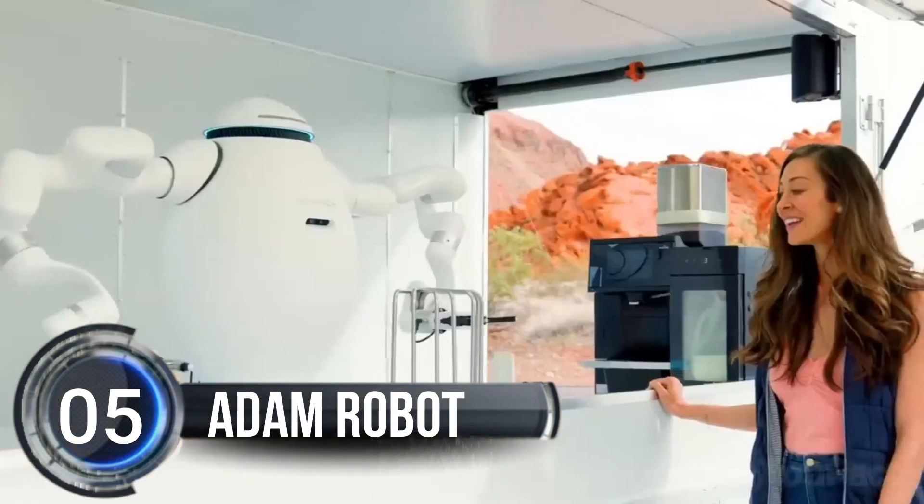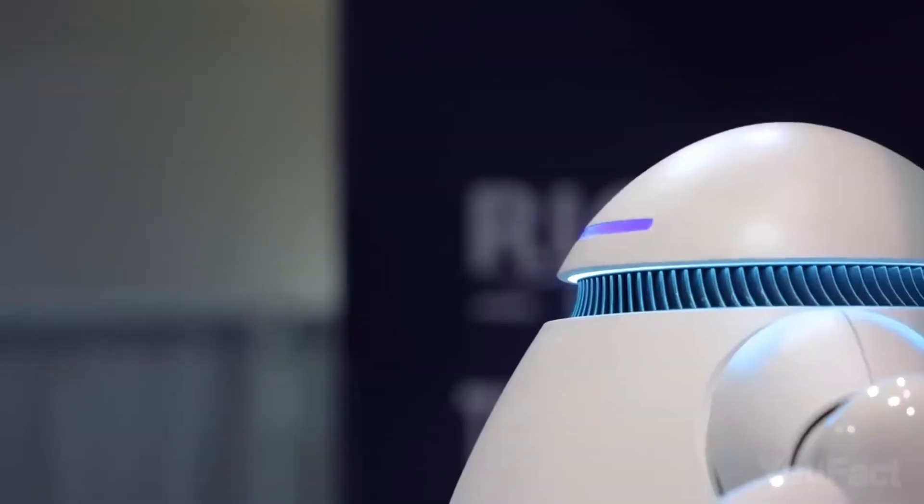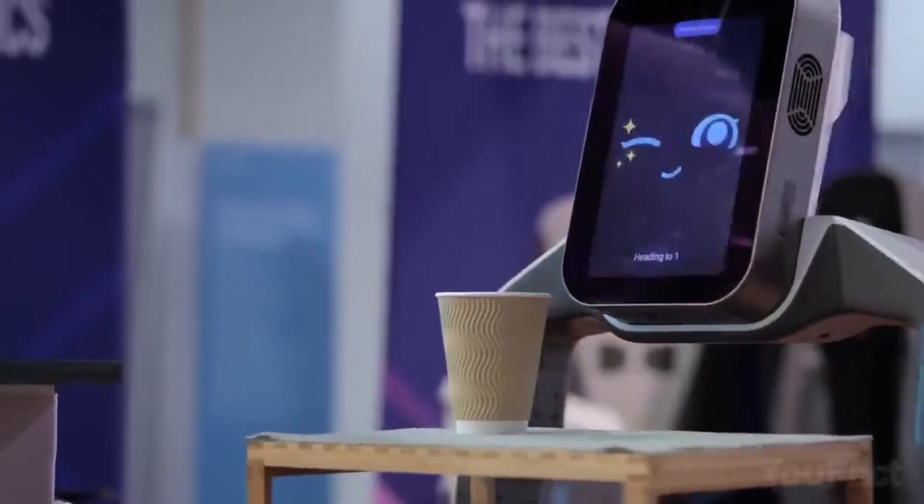Number 5. Adam Robot. Adam is the coolest robot you've ever seen. It's like a super-powered bartender, barista, and chef all in one.